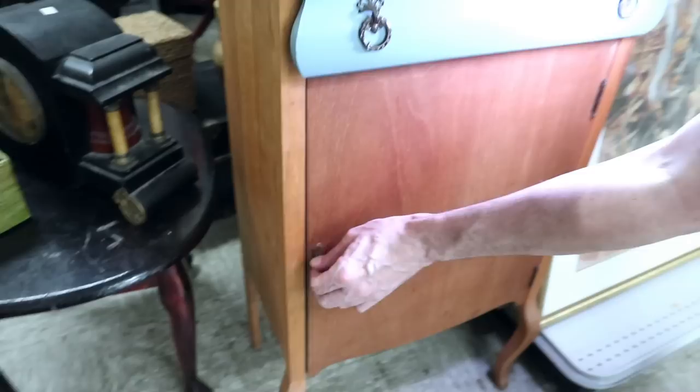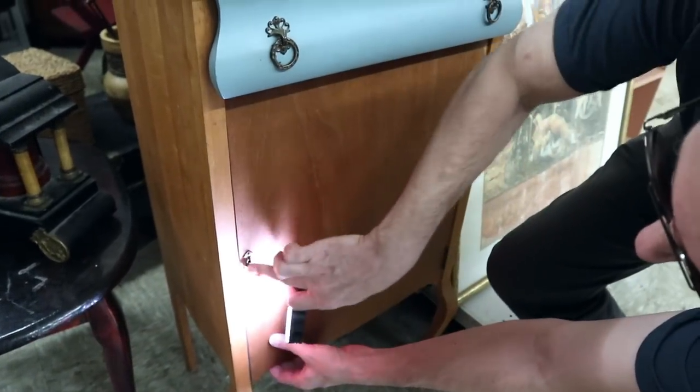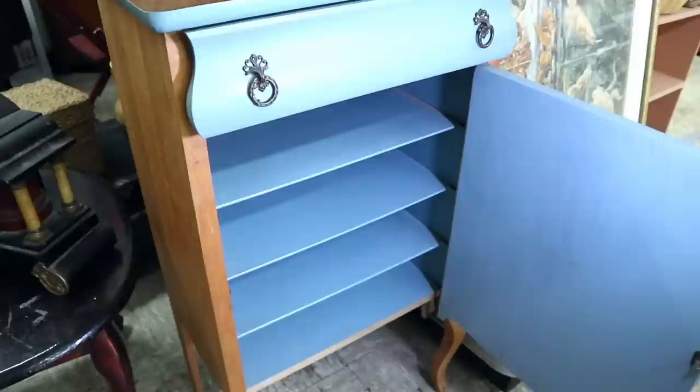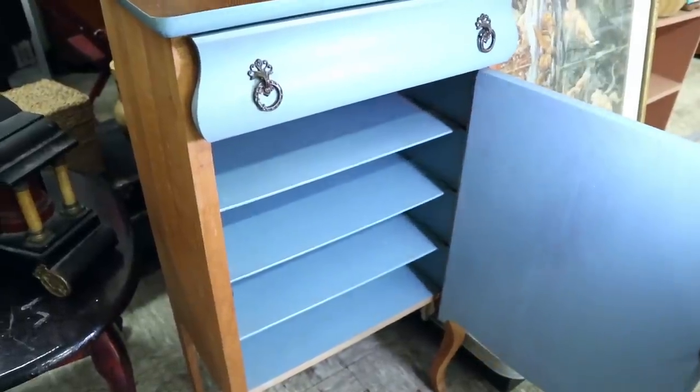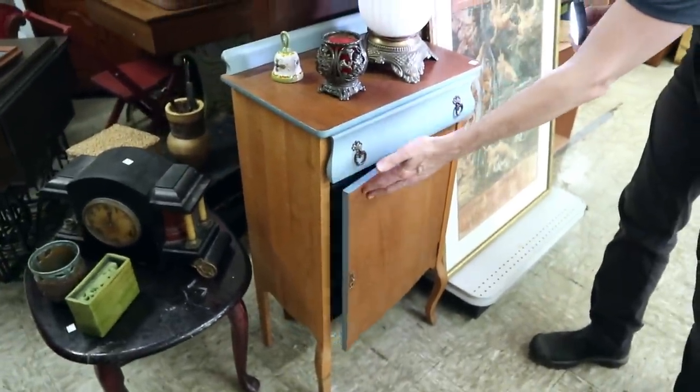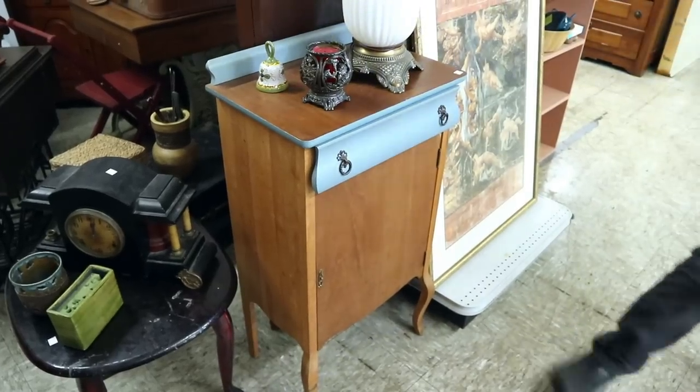Okay, here we have a product demonstration — push and pull, and there's the inside. Ta-da! With all the shelves for sheet music. People like these because they're good for sorting paper in an office these days, so you do see them used in a modern way.